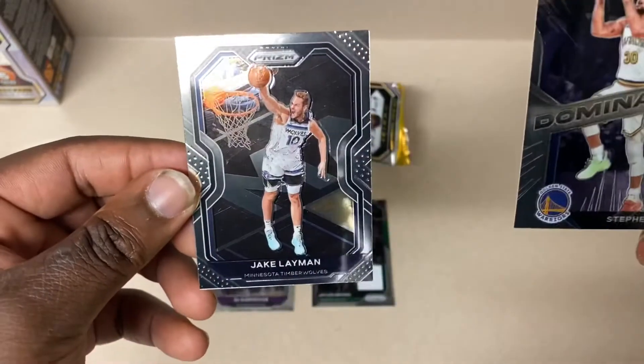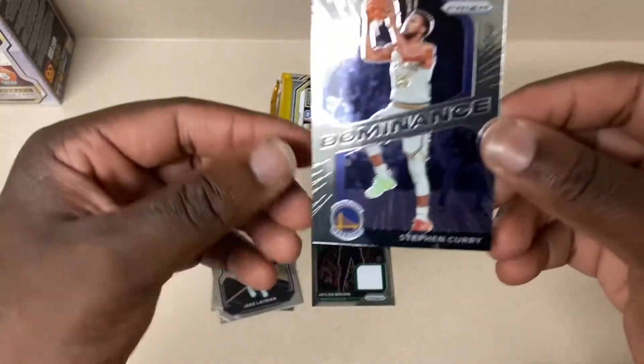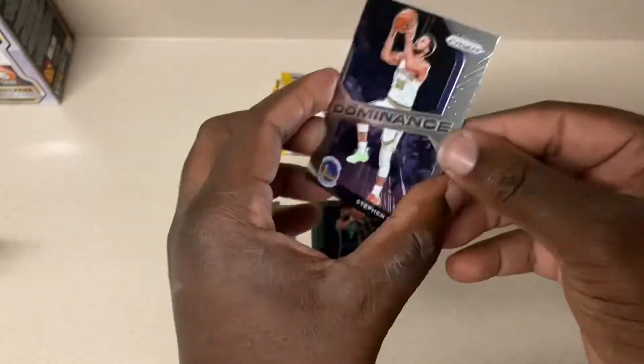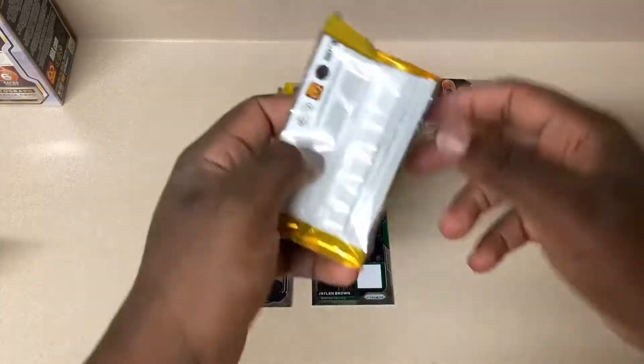Dominance - and then Jake Layman. The Dominance Stephen Curry, not a bad looking card. We'll put that up here and hopefully we get some rookies.